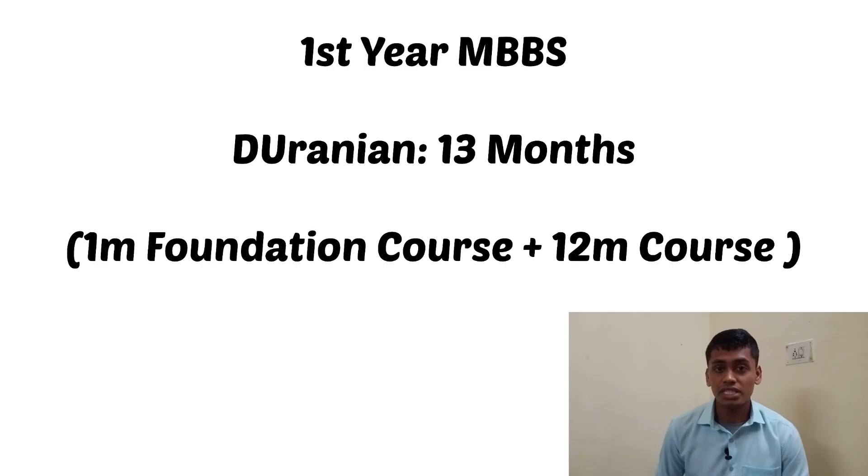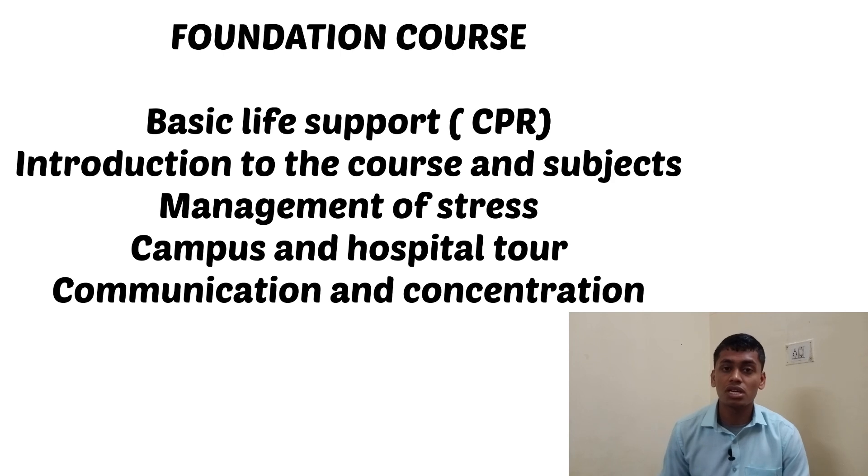We are going to begin with the first year. The entire duration of the first year is 13 months, including one month that is the foundation course. At the beginning of the first year, you will have a one month foundation course where you learn about basic life support such as CPR, communication, concentration, study techniques, and there will also be an introduction including a campus tour and hospital tour from your medical college.